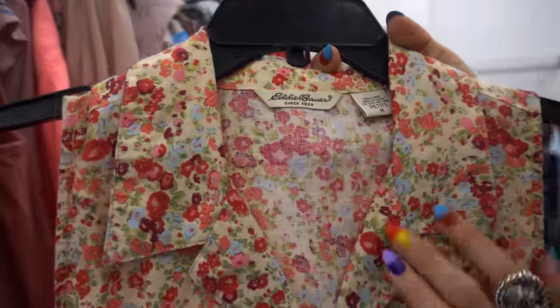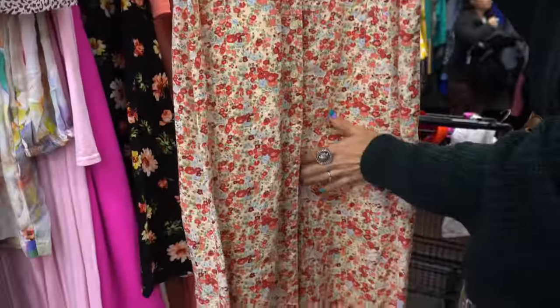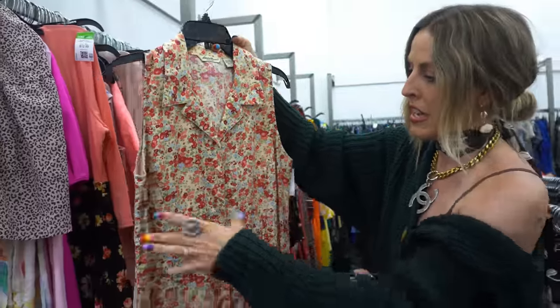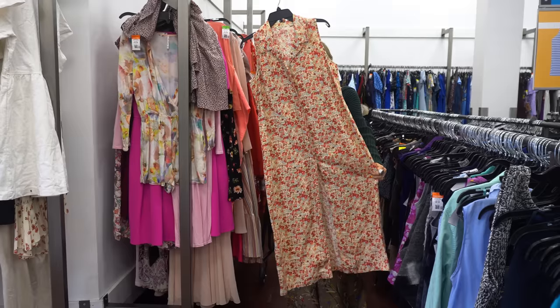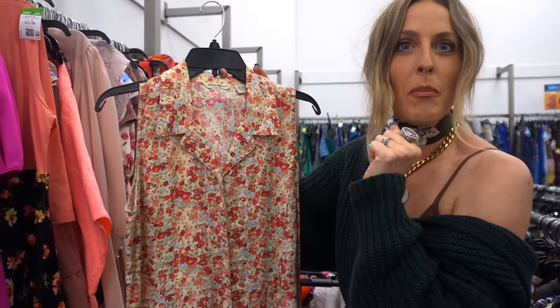I just spotted this old Eddie Bauer — it's a linen floral dress. It has buttons all down the front, which I always love because that means it's really versatile and I can style it in multiple different ways. This could be so cute with a belt wrapped around it, or you could put a puff sleeve shirt underneath in another floral and create a whole dreamy floral moment.